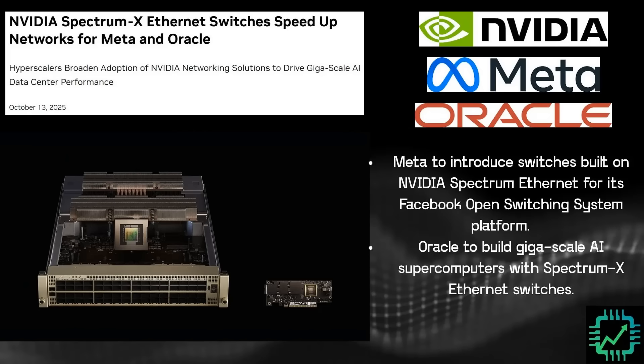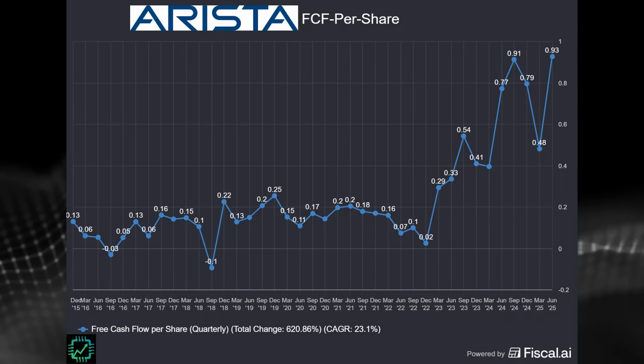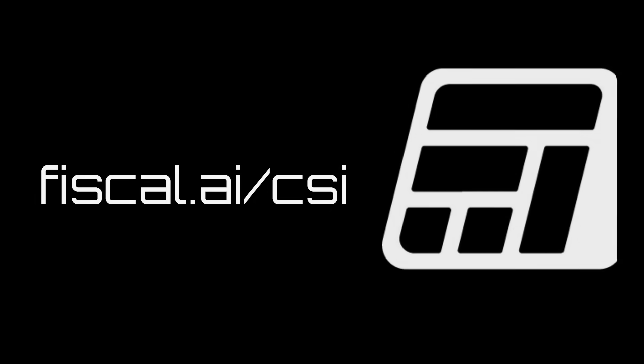Thanks everybody for coming back to ChipStock Investor. Sponsor of today's video, Fiscal.ai, showing you this chart that we're going to talk about later on free cash flow per share. This is a really important financial metric that still does not get a lot of attention. But if you're a serious investor, you need to know about free cash flow per share. Fiscal.ai has the metric built into its platform, so it's easy to use, to calculate, and implement in your evaluation metrics. You can get 15% off any paid plan using the link here in the video or in the description — Fiscal.ai forward slash CSI, 15% off any paid plan.